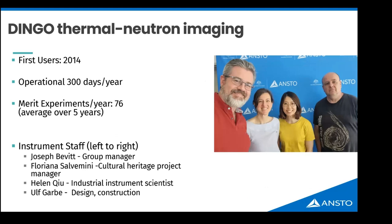What makes the instrument really special is our team. From left to right: myself, Floriano who is our cultural heritage project manager, Helen Cube who is an industrial instrument scientist, and the infamous Ulf Garbe who designed, constructed, built and operated the instrument, inducted me as an instrument scientist when I arrived in 2018, and has provided massive support to the team. We operate the instrument for around 300 days a year — the same number of days the reactor operates — with about half going to the user program.